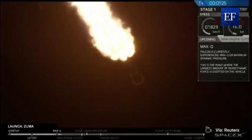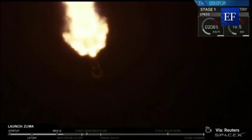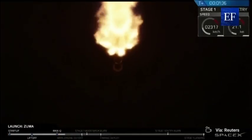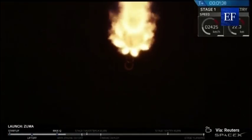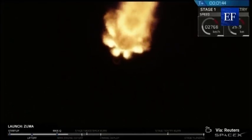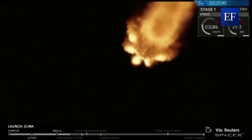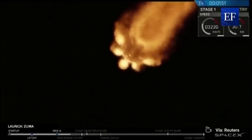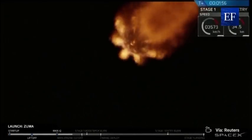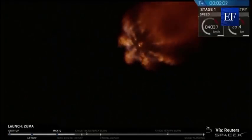We're going to go through four events here in rapid succession, and those are in order: MECO, stage separation, SES-1, and the boost backburn. MECO stands for main engine cutoff — that's when the first stage stops firing. There follows stage separation, when first and second stage depart from each other. SES-1 is the third event; that stands for second engine start, when the second stage begins firing. The fourth event is the boost backburn — that's when the first stage begins firing again to start its trajectory back to landing zone one. That sequence will occur in about 15 seconds duration, starting about 15 seconds from now.